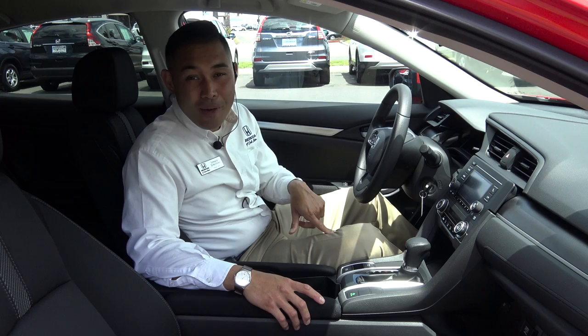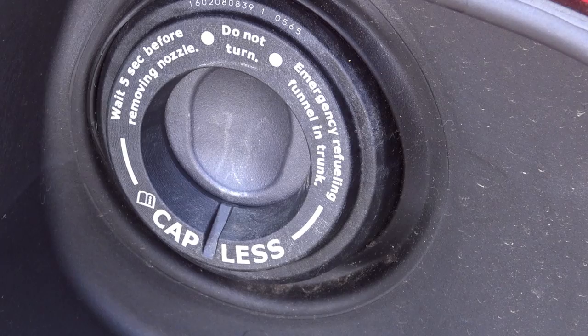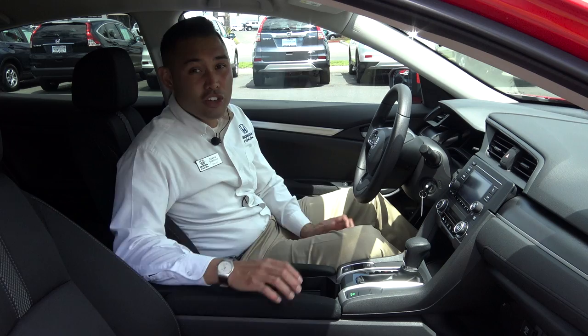While I'm sitting in here, I wanted to mention another non-base feature that this Civic has: a capless fuel filler. Super cool — it keeps your paint from getting scratched up if a cap was dangling. Another benefit is you can't accidentally tighten your cap too loosely, which is what used to trigger a check engine light.